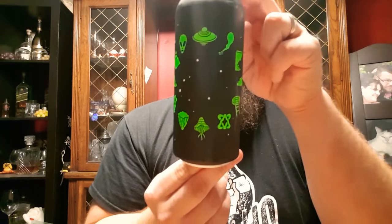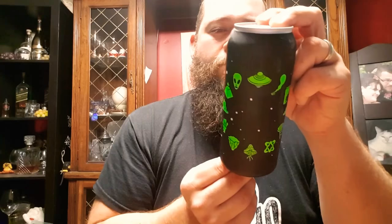My wife went to the LCBO and she picked me up a few beers. I just couldn't not review this — the can just looks awesome. It's called Zodiac. It's from Omnipolo, which is a brewery in Sweden, but it's now a product of Canada because it's brewed in Toronto by Omnipolo. It is a six point two percent IPA.